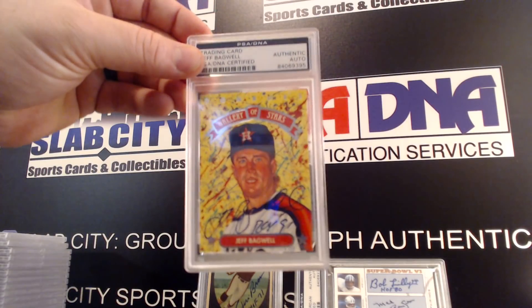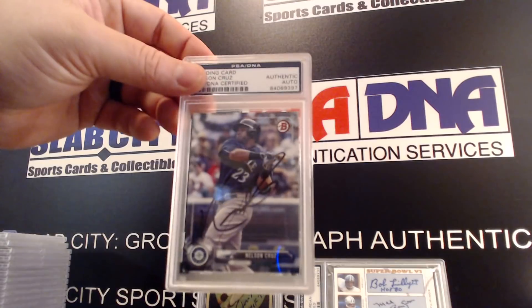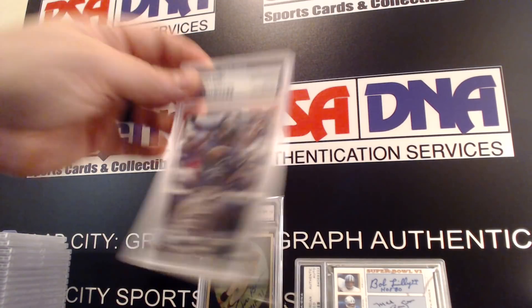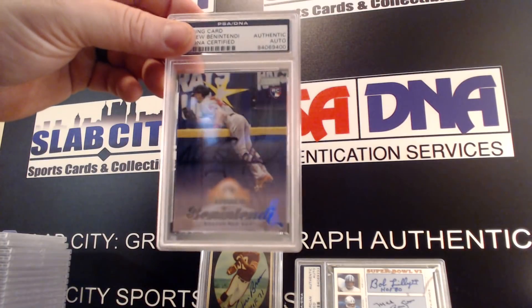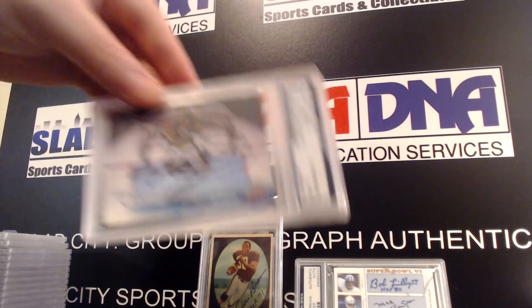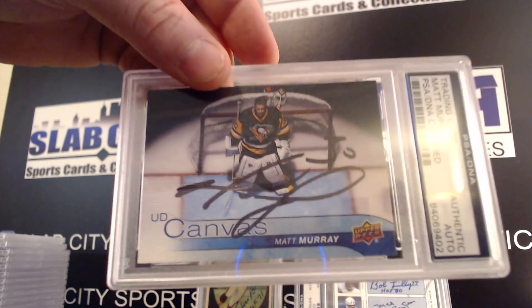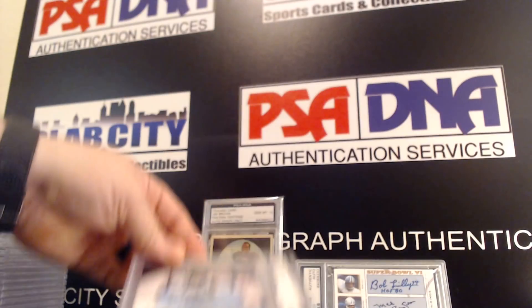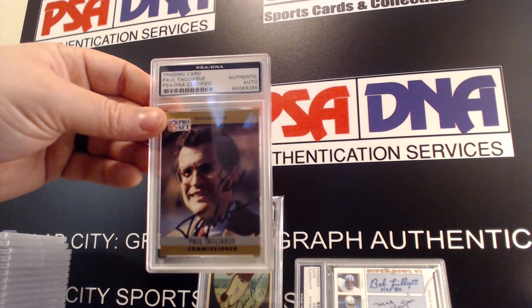Jeff Bagwell, Nelson Cruz, Andrew Benintendi, Matt Murphy — look at that, that's very nice. I think future Hall of Famer Paul Tagliabue.